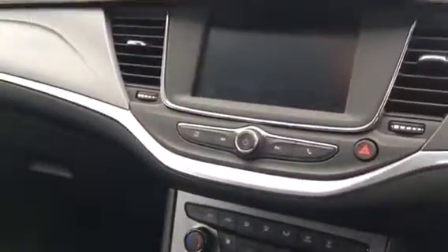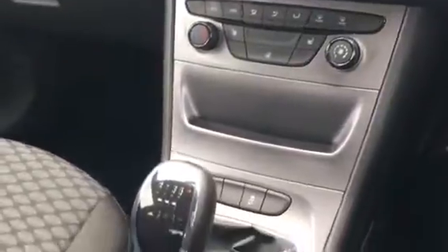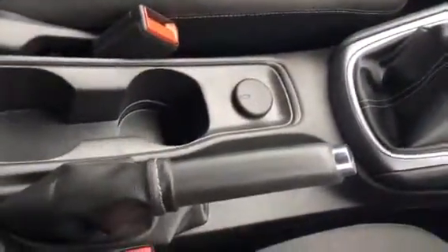On the inside of the vehicle, we have black cloth upholstery, drivers and passengers airbags, Vauxhall IntelliLink, air conditioning, and a 6-speed manual gearbox with a manual handbrake.